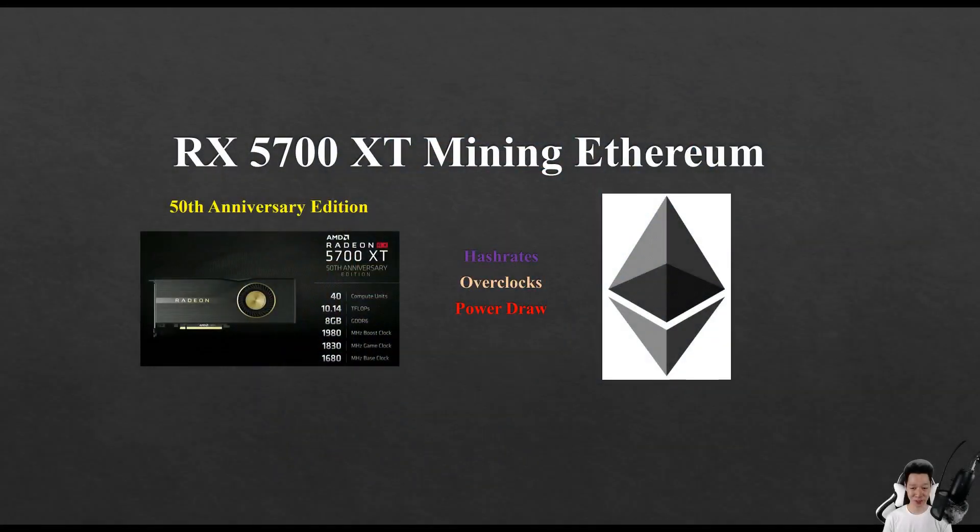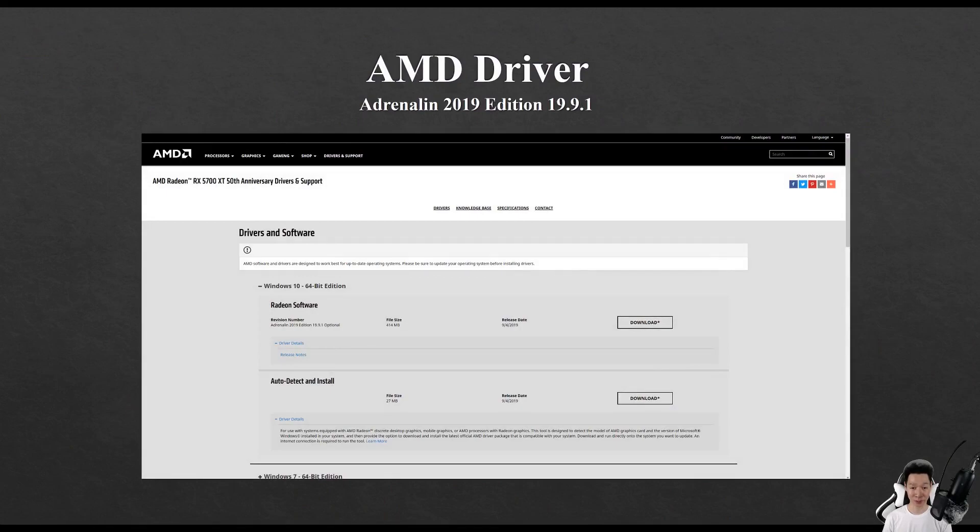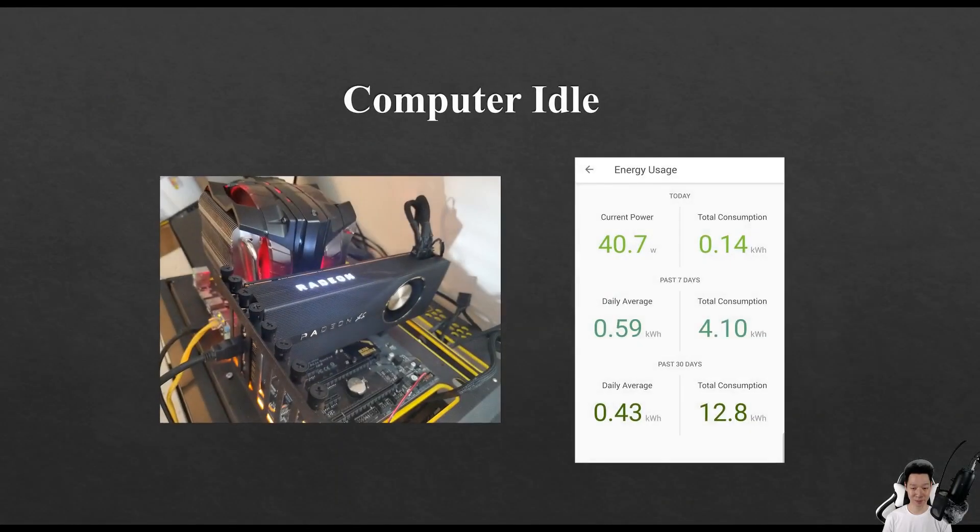I'm going to share my results mining Ethereum on my RX 5700 XT — I own the 50th Anniversary Edition. The new AMD driver was released called Adrenaline 2019 Edition 19.9.1, released on September 4th, 2019. Because of this driver I'm able to mine Ethereum efficiently.